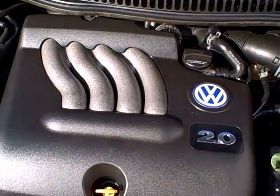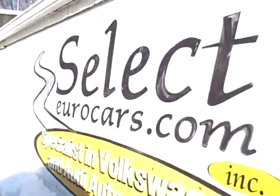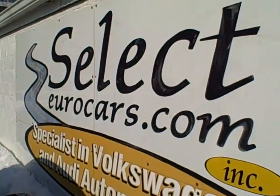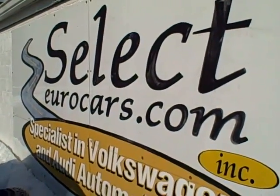We've specialized in Volkswagen and Audi for 32 years. If you need financing for your purchase, you can apply right on our website, SelectEurocars.com. Those with the best credit will find phenomenally low rates.